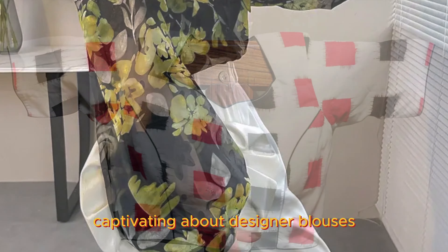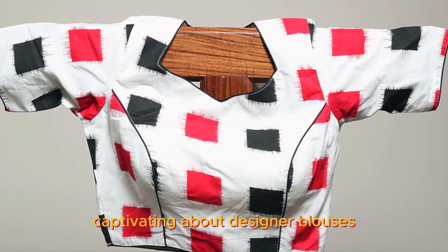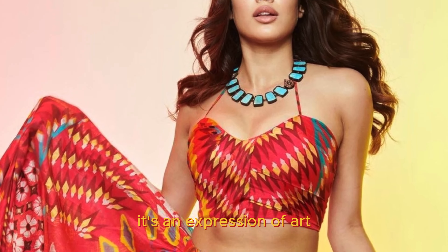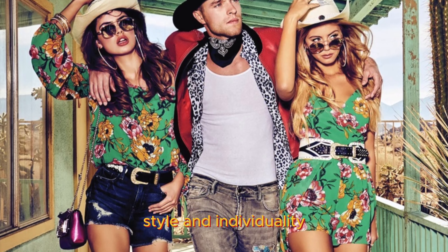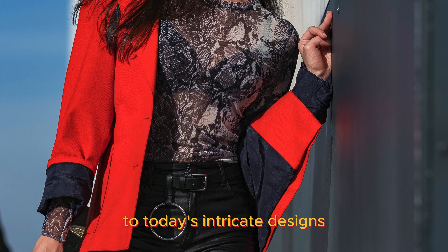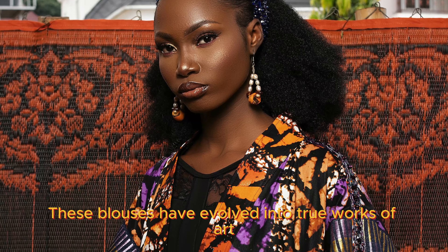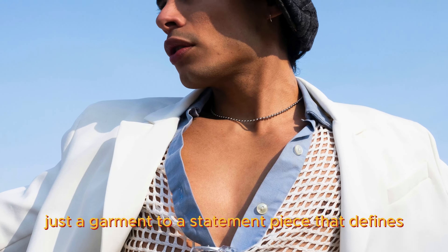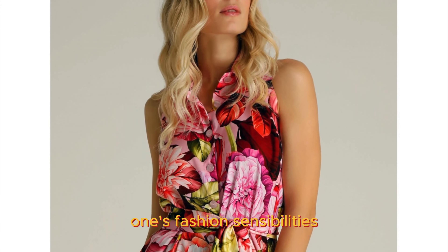There's something undeniably captivating about designer blouses. It's not just about the fabric and stitching — it's an expression of art, style, and individuality. From the early days of simple cuts to today's intricate designs, these blouses have evolved into true works of art. They've transitioned from being just a garment to a statement piece that defines one's fashion sensibilities.